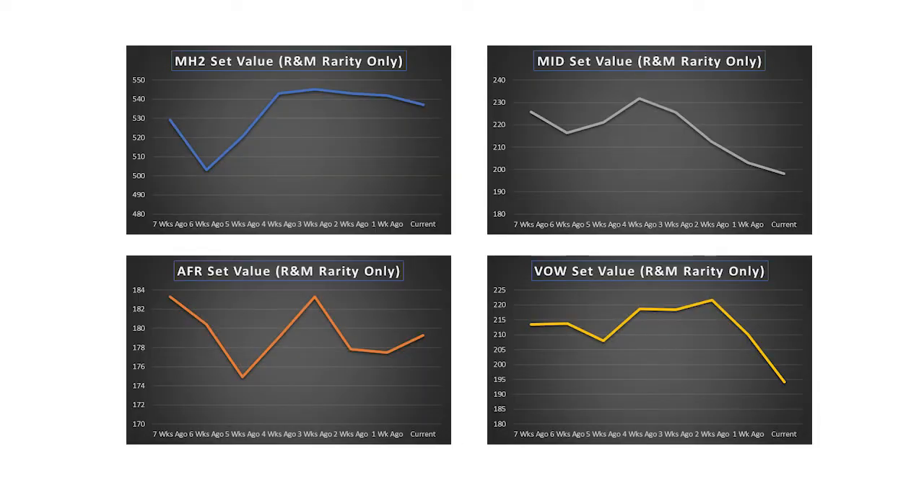Here is a look at the latest values by set for the past two months. It is nice to see the Dungeons and Dragons set holding value, and the drop for both Midnight Hunt and Crimson Vow were not completely unexpected. The next few months should be exciting to see how Kamigawa: Neon Dynasty will fare compared to these sets that we're already tracking.